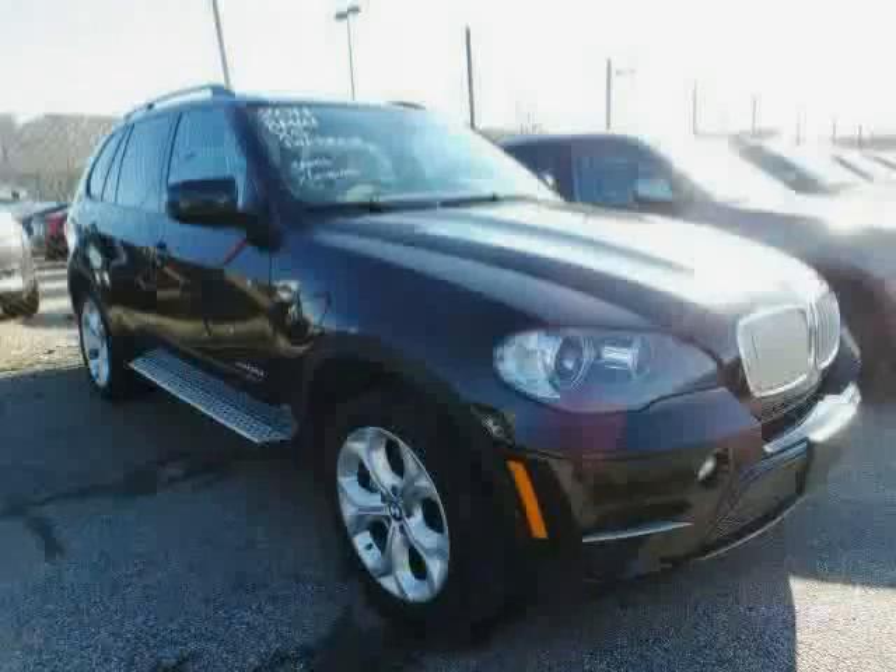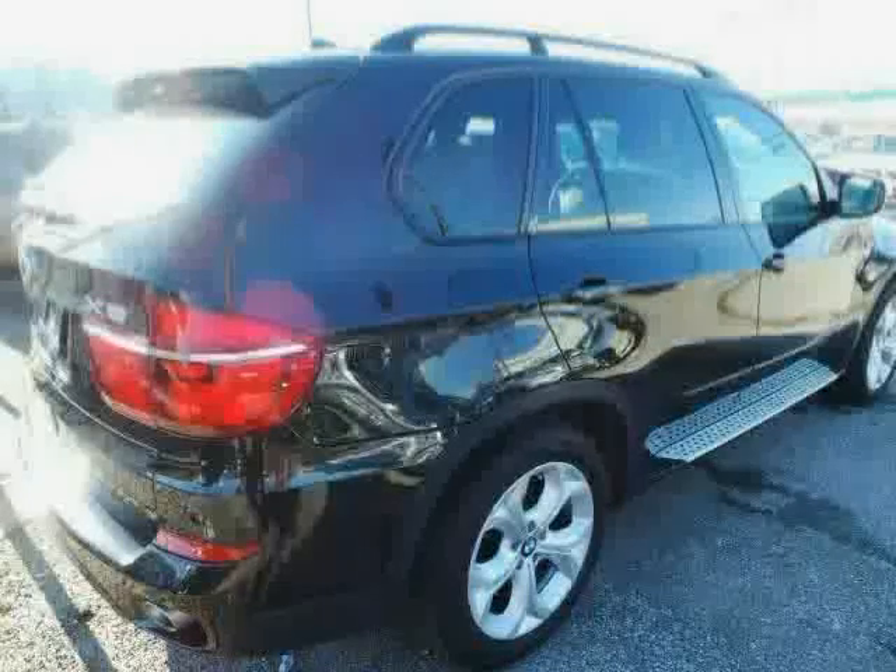Driven with care for 45,639 miles, makes this X5 an easy choice for you.